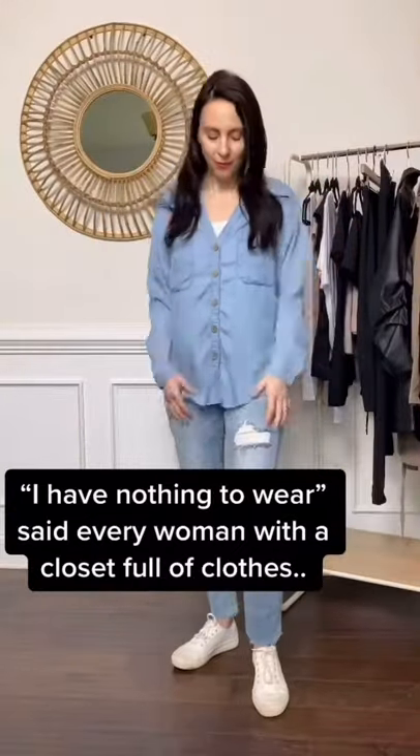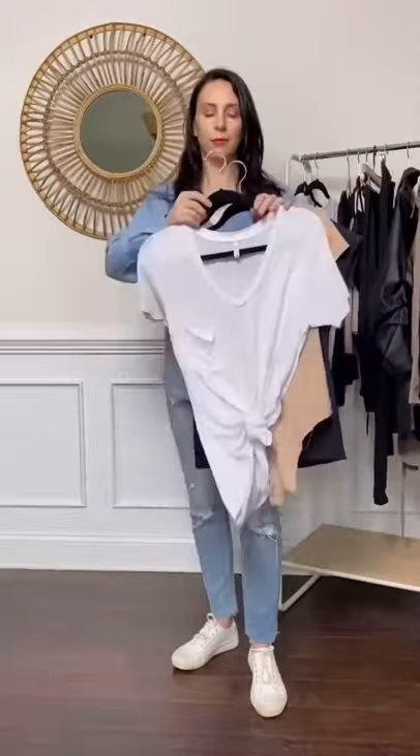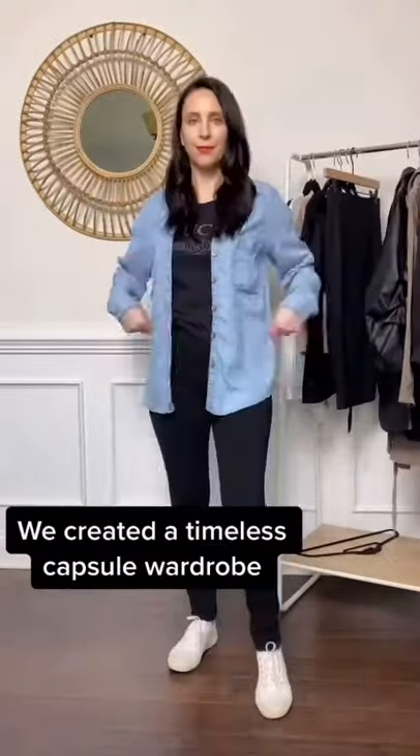So many ways to style — wear it as is or layer underneath with a cami, bodysuit, t-shirt, or graphic tee. Pair with denim or everyday leggings and sneakers for a casual look.